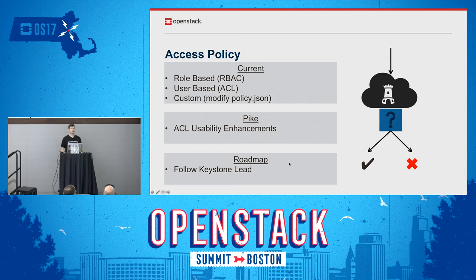On the future roadmap for access policy, we leverage Keystone for authentication and authorization, so we need to follow their lead. We've had good conversations about the desire for scope tokens or single-use tokens to improve and additionally secure access policy, but we really need to follow Keystone's lead since the tokens are controlled by them.